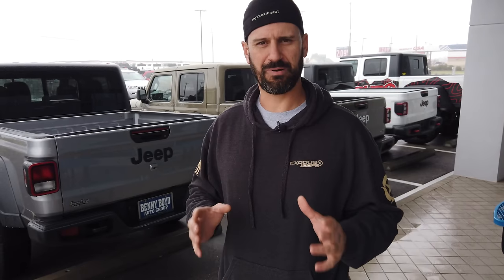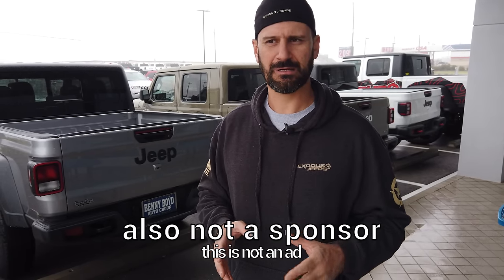We're in Lockhart, Texas at Benny Boyd Dodge Jeep Chrysler. This is where we bought our Gladiator. The guy that sold it to me is now a sales manager here — this is Mike Marshall. He's been a Jeeper for a long, long time, retired from the Air Force, and he decided he wanted something to do so he came and sold Jeeps and they made him a sales manager. He's walked me through some of the different builds and options, and I'm going to walk you through them.